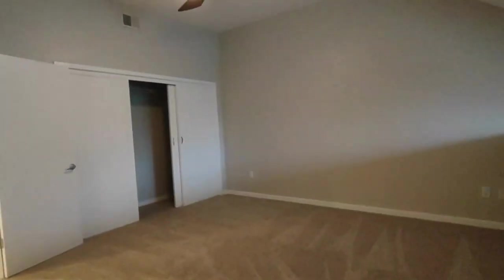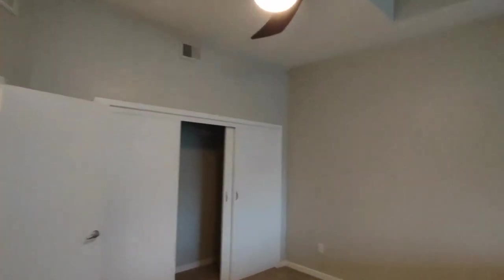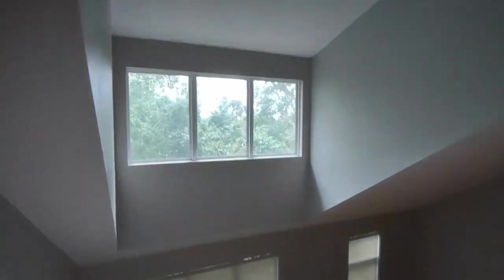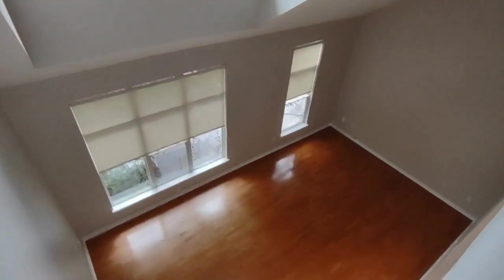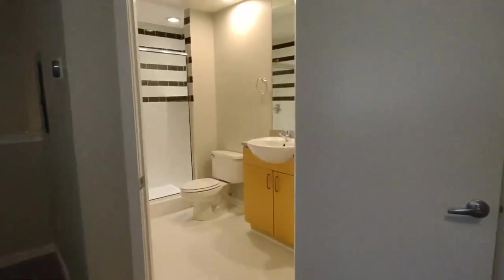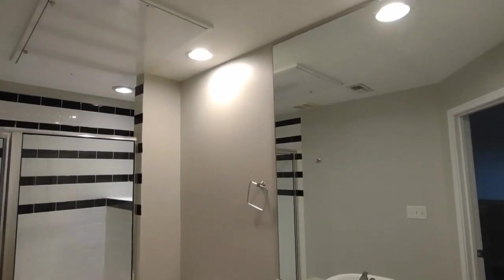This is a loft-style bedroom that is equipped with a ceiling fan and overlooks the downstairs. The bathroom features ceramic tile flooring and a stand-up shower.